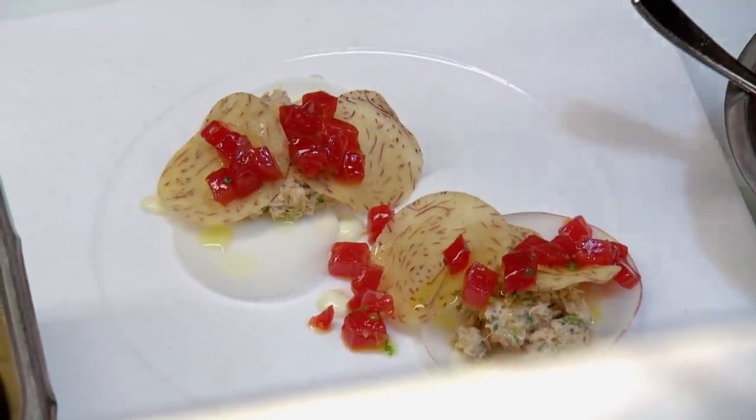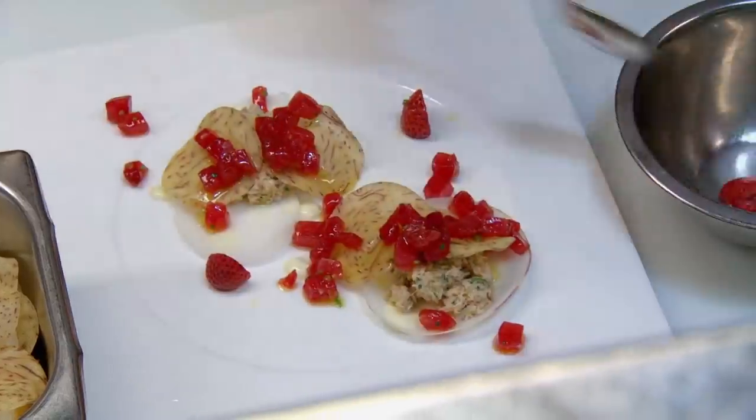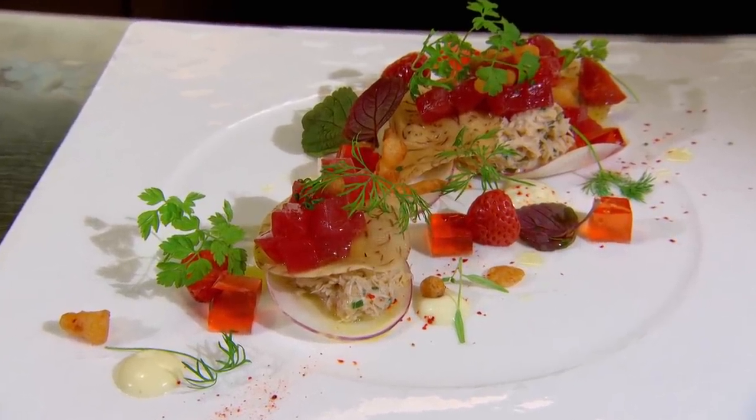Watching Chef Michael make his dishes is just like watching magic happening. Everything just falls perfectly on the plates. These are gorgeous Ontario-preserved strawberries. It's like Chef Michael is making a piece of art in front of our eyes. I wouldn't even have to eat it and I'd be satisfied paying for it.